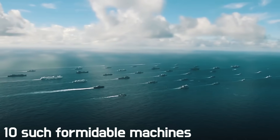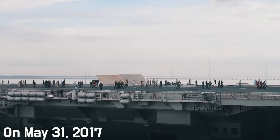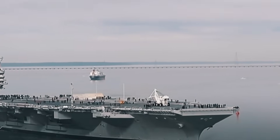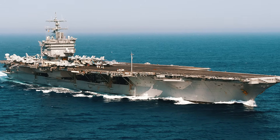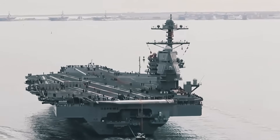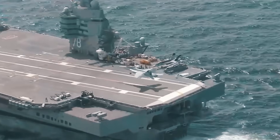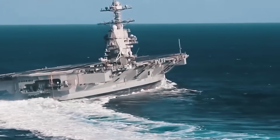There are 10 such formidable machines on constant combat duty. On May 31, 2017, the first aircraft carrier in a new series, the Gerald R. Ford, was commissioned to replace the aircraft carrier Enterprise, which ended its glorious 51-year service in December 2012. Because of its technical characteristics that make this ship much more dangerous to enemies than its predecessors, the aircraft carrier Gerald R. Ford has come to be called a nuclear super aircraft carrier.